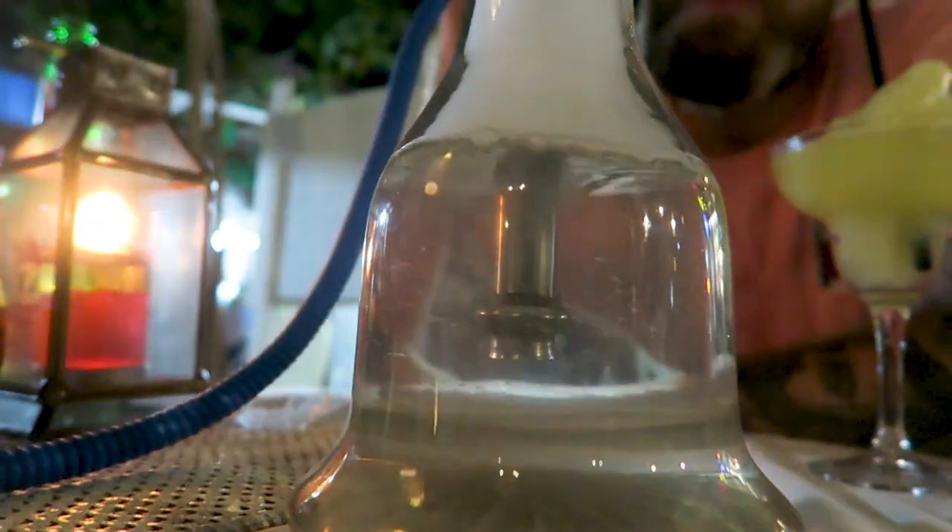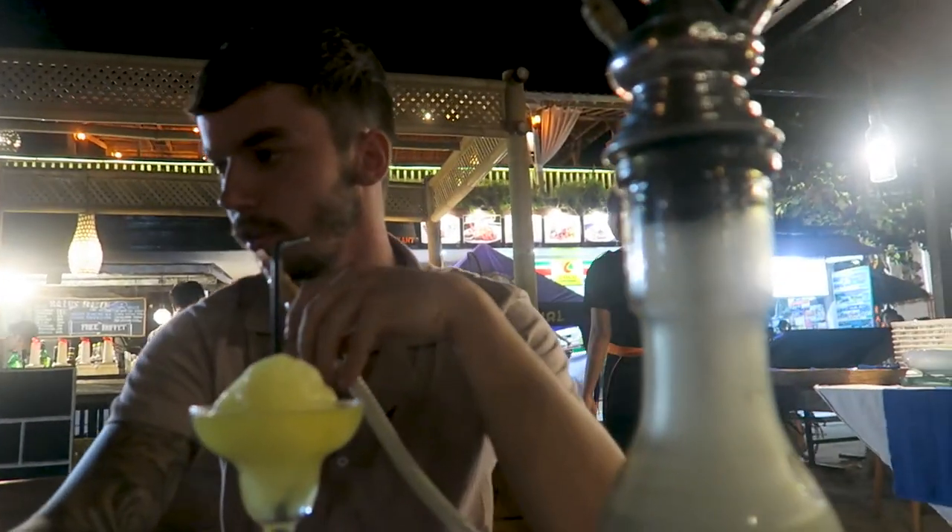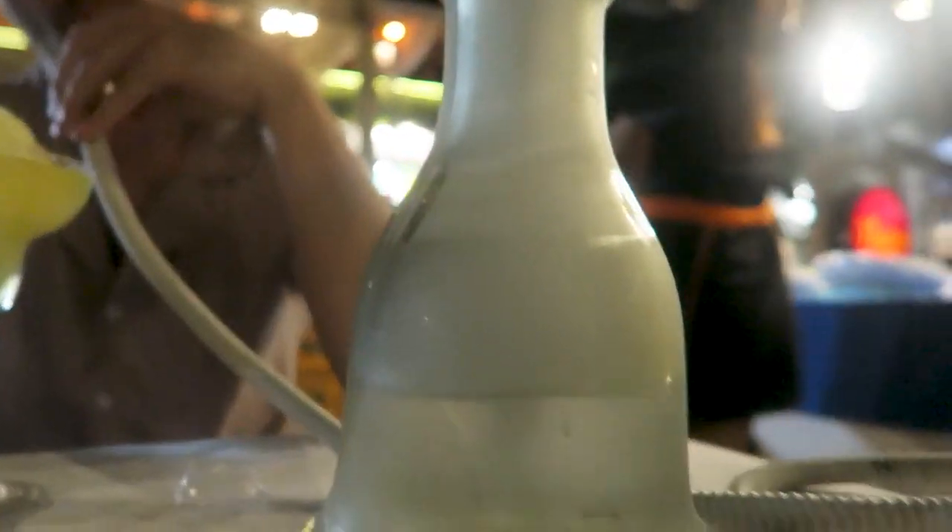The night out was one to remember. We had shisha with two cocktails which was £8.47, that's $10.62 US dollars. Four cocktails was £11.33, which is $14.20.